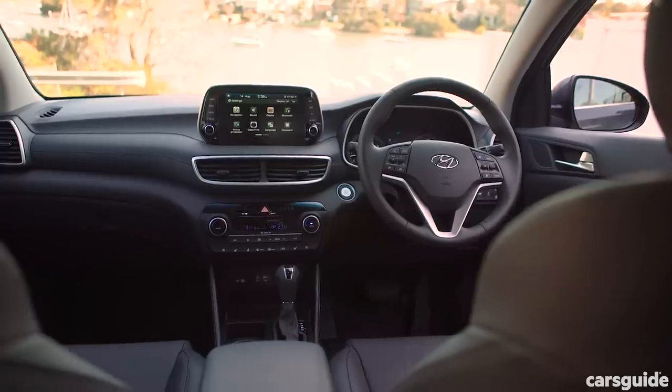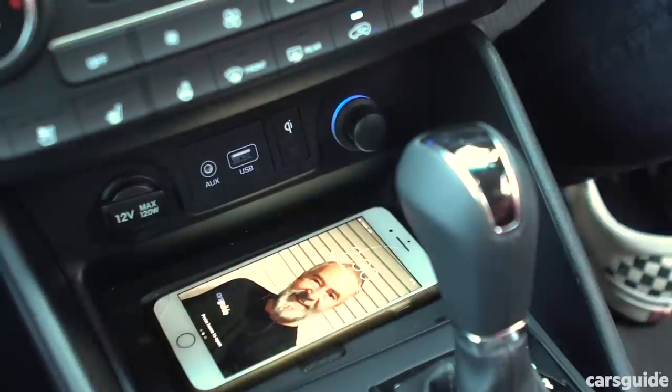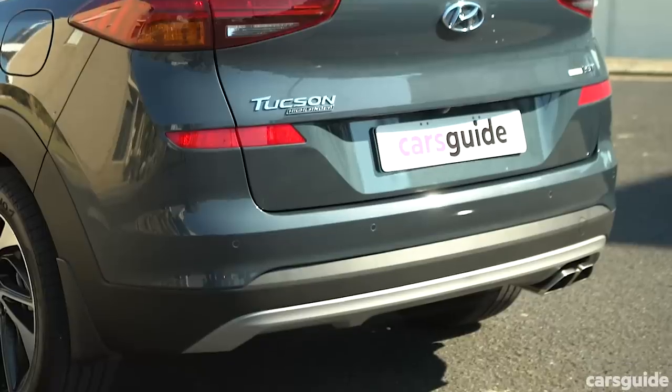By stepping up to the Highlander you also get power-adjustable, heated and ventilated front seats, front parking sensors, wireless charging for your phone, a heated steering wheel, that giant sunroof, LED headlights and tail lights, 19-inch alloy wheels and the twin exhaust.